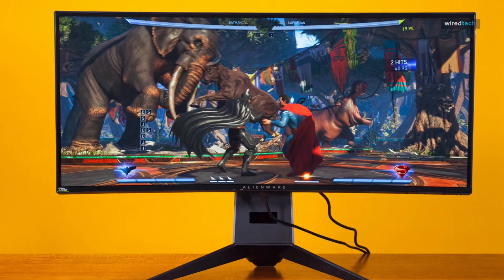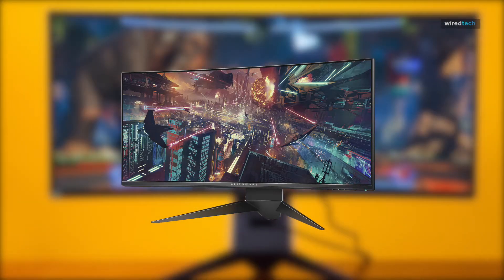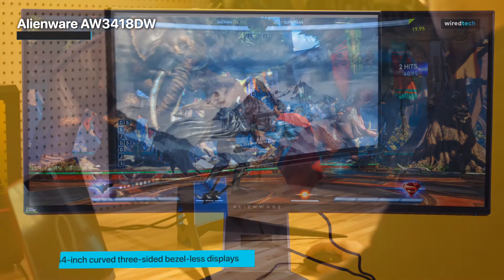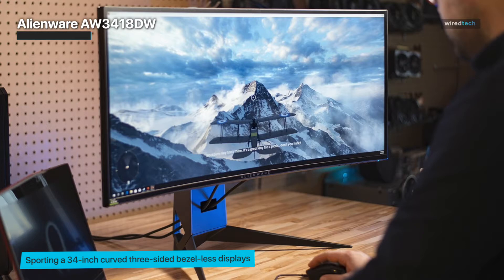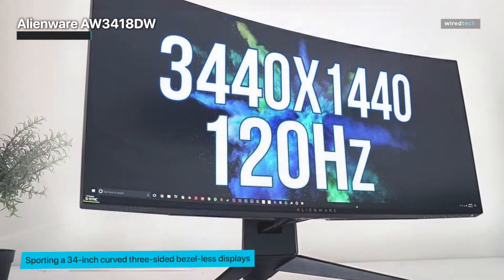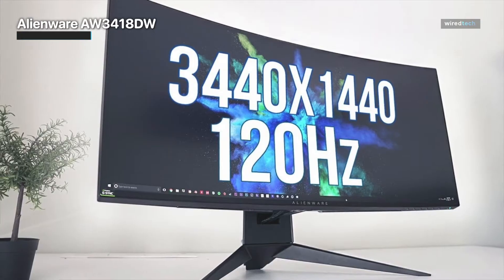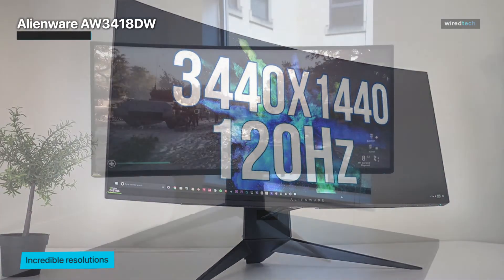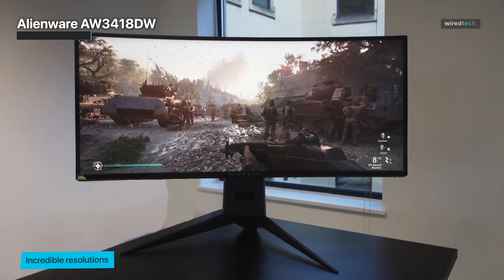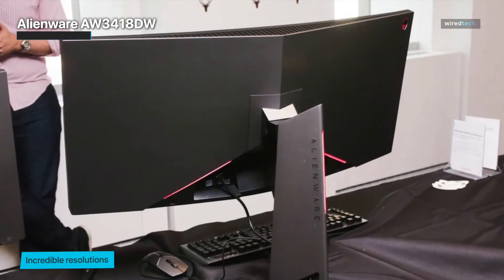The Dell Alienware AW3418DW is one of the impressive ultrawide IPS display monitors available on the market, sporting a 34-inch curved three-sided bezel-less display, out-of-the-box calibration, and NVIDIA G-Sync. The monitor features a 1900R curvature display with a wide viewing angle and incredible resolution. Dell has focused on an iconic design sweeping the infinity display and 21:9 aspect ratio, while unique step venting details help minimize heat and maximize performance.